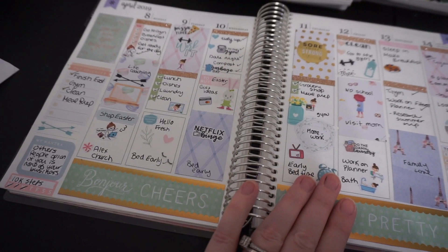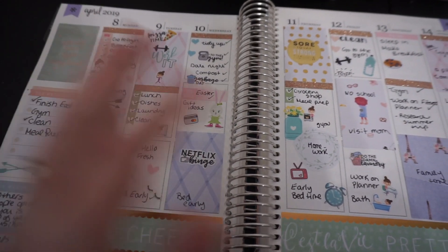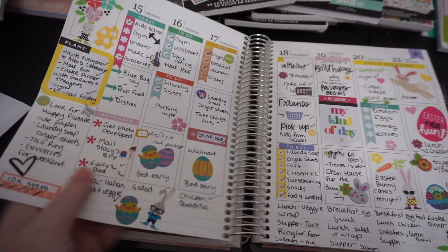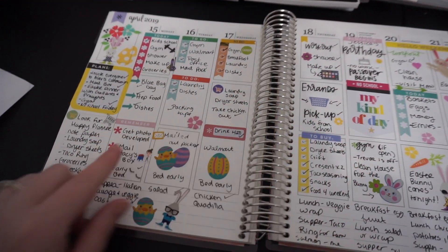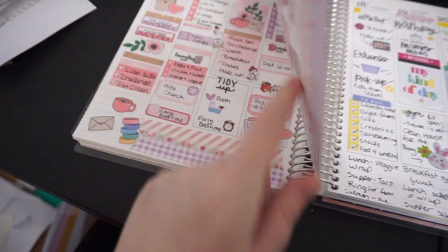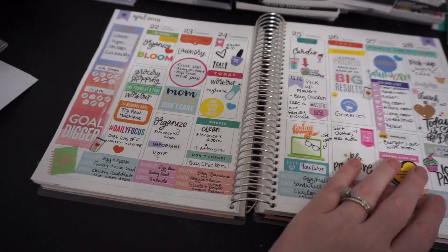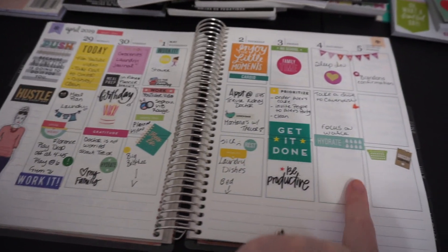This one here was a spread I did using a paper pad from Michael's. I used double-sided tape to put down the full boxes and I really liked how this one turned out. I tried to do less decorating in this one and I wanted to utilize down here, because previously I covered that area with washi tape. I tried a little different style of planning there and I didn't love it, so I came back to Happy Planner stickers.